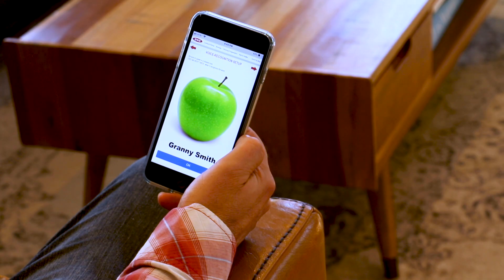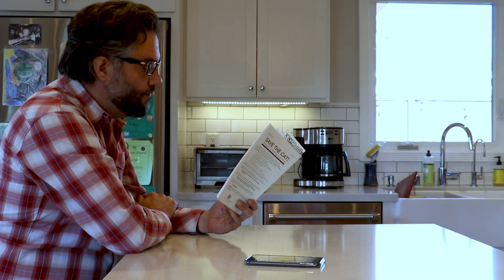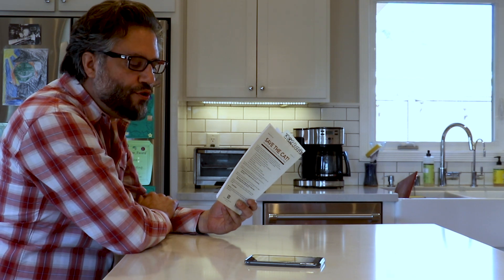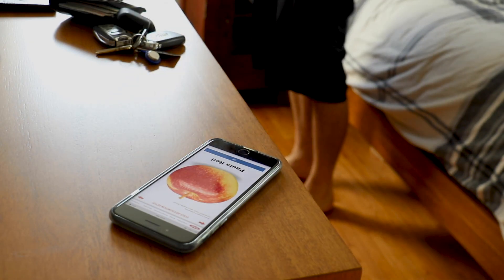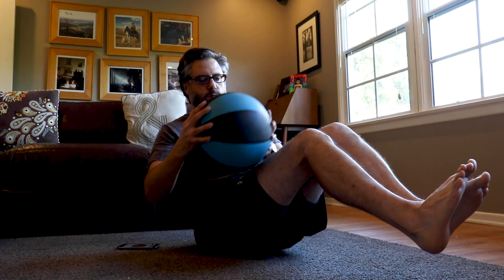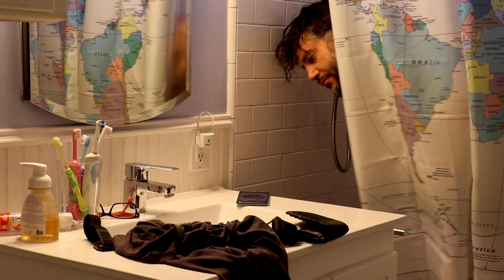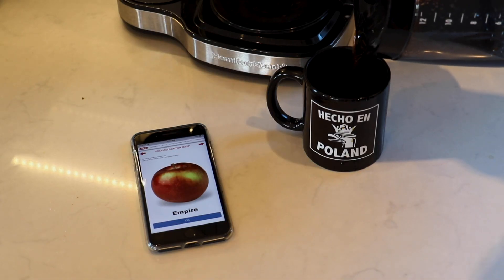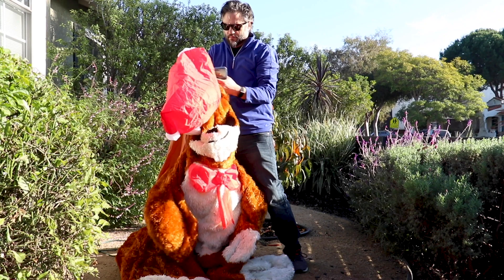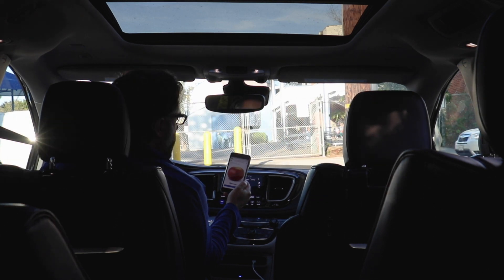Granny Smith. Braeburn. Pink Lady. Red Delicious. Ambrosia. Paula Red. Akiro. Fuji. Golden Delicious. Cameo. Empire. Spartamac. Gravenstein. McCone. McCoon.